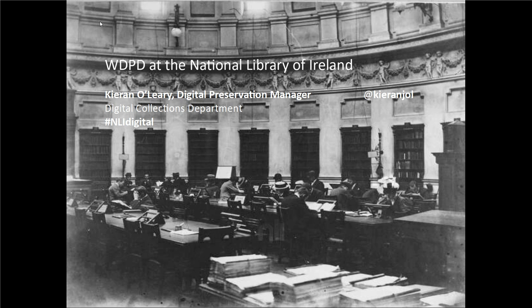Hello. My name is Ciarán O'Leary. I'm the Digital Preservation Manager with the National Library of Ireland. I'm relatively new to the organisation, just a couple of months now, but I have several years of experience in the digital preservation realm in a variety of roles.